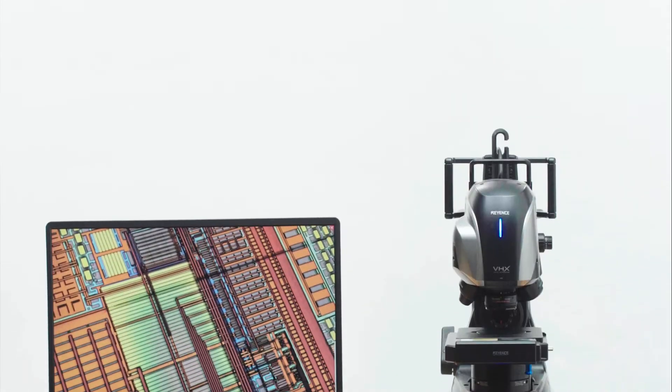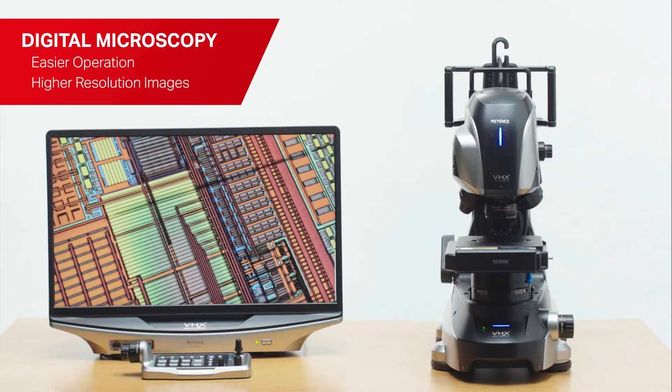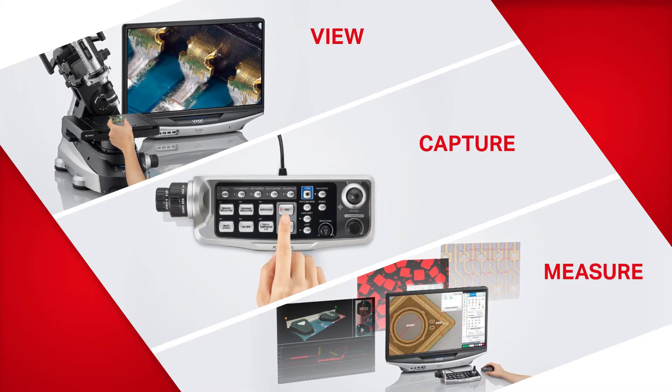The VHX7000N series represents a new era of digital microscopy with easier operation and higher resolution images, allowing users to view, capture, and measure with an all-in-one system.